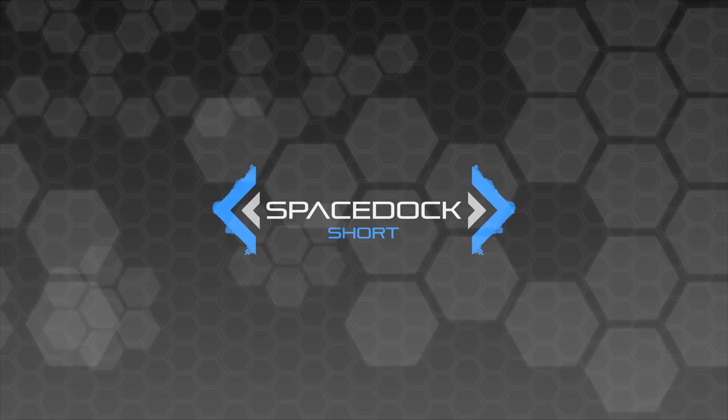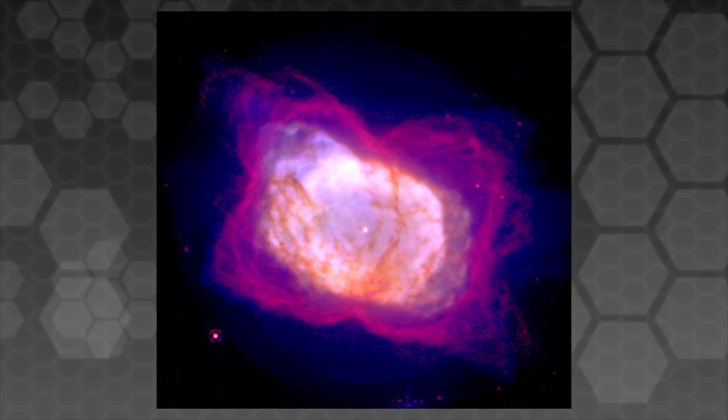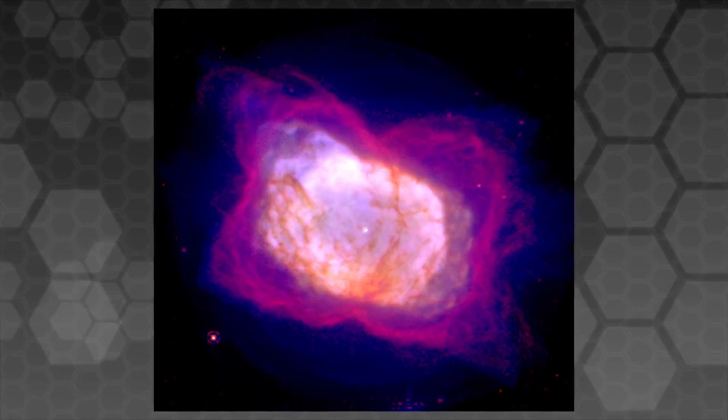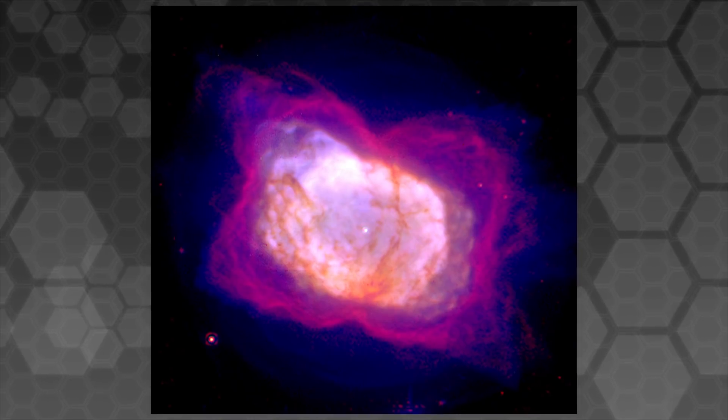The smallest known nebula in the night sky is NGC 7027, which is approximately 0.2 light years, or 12,600 astronomical units, in diameter — still far too large to traverse at sublight speeds in any reasonable time.